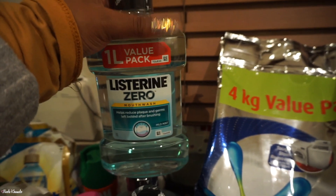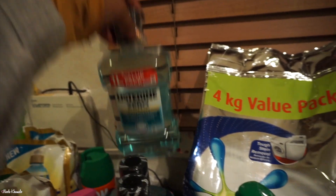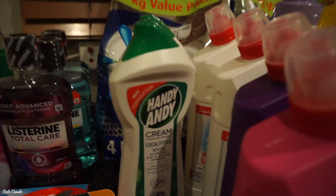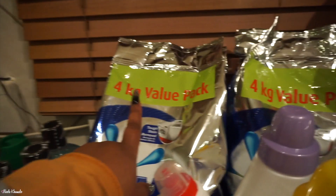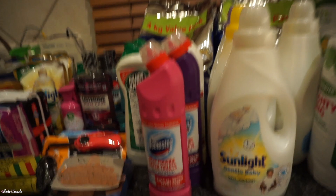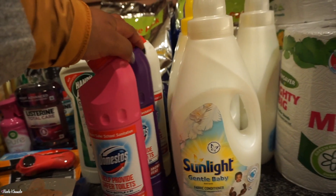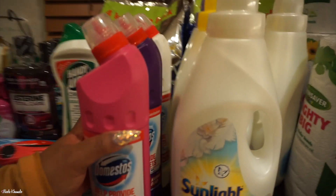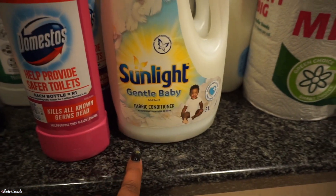Back here we have some Listerine — this one was on promotion, two for about 105. This one was also on promotion, two for about 130. Over here we have two Handy Andy bottles — one is a eucalyptus scent which I've never seen before, hopefully that smells good. We have two packets of the 4kg OMO washing powder. In the front here we have four Domestos thick bleach — a pink one, purple one, and two white ones.